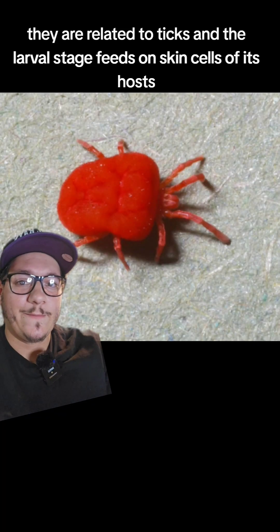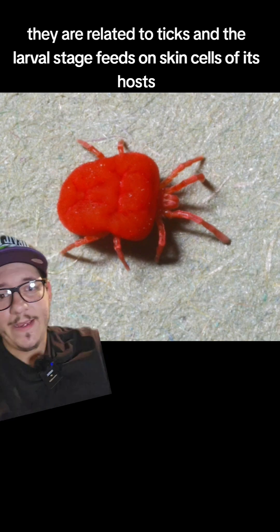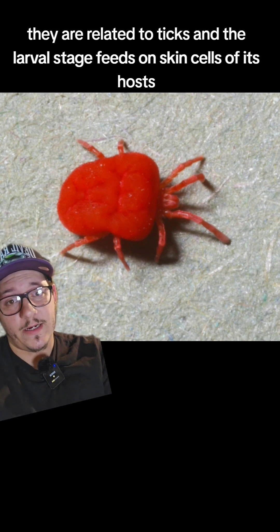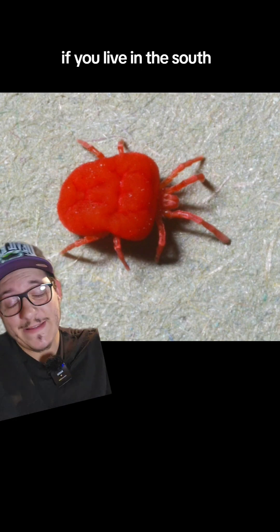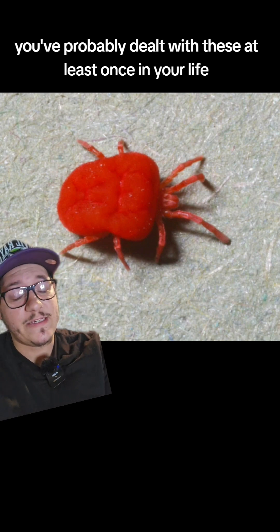Well, this is a chigger. They are related to ticks, and the larval stage feeds on skin cells of its hosts. It creates a very irritating rash. If you live in the South, you've probably dealt with these at least once in your life.